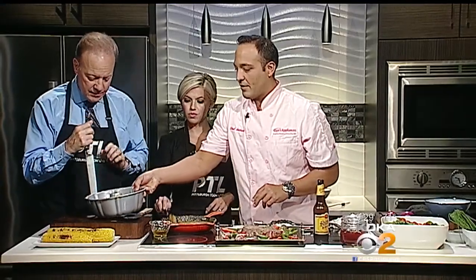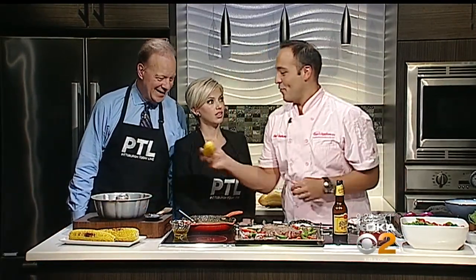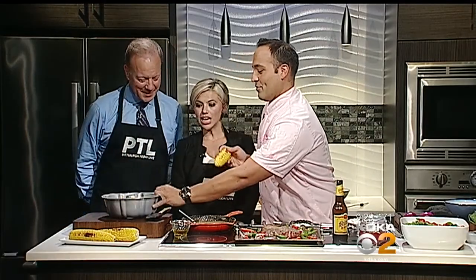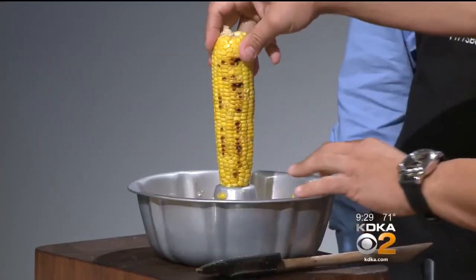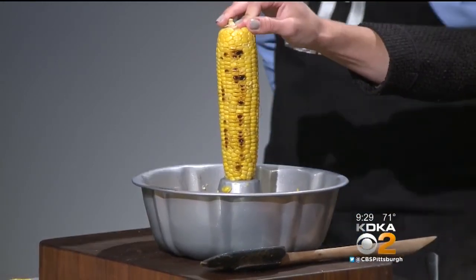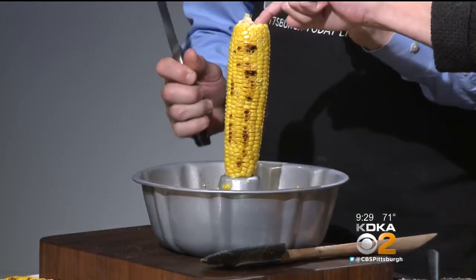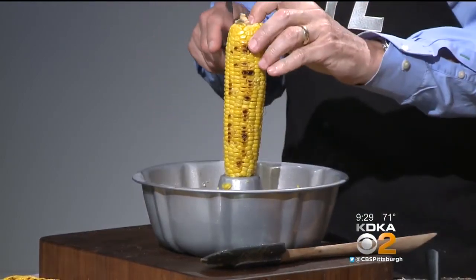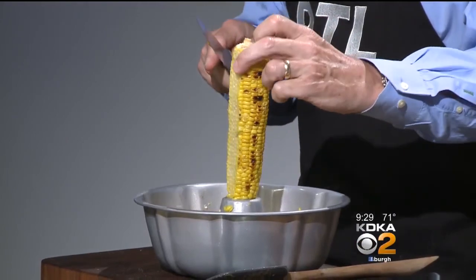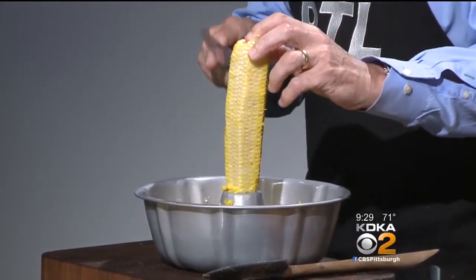We're going to make the corn salad. Here's the easiest way to do corn in the whole wide world — you got your corn, you got your Bundt pan. You hold the corn on the Bundt pan and cut right down like this — it goes right into the pan. Good job, John.